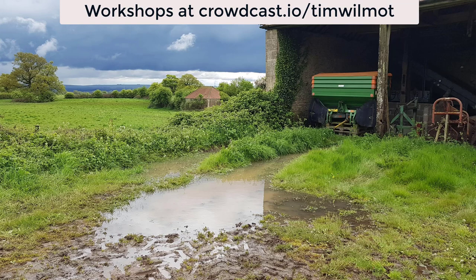Nearly every month, watercolor enthusiasts from all over the world join me for a couple-of-hours paint-along experience where I do a step-by-step demo and answer questions along the way. In June 2021, we painted this rural farm scene with a lovely old barn — a fairly bright day but with some ominous storm clouds fast approaching.